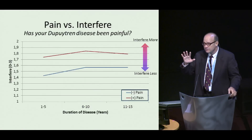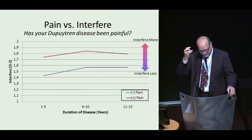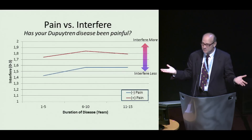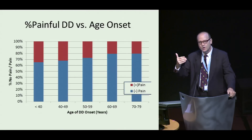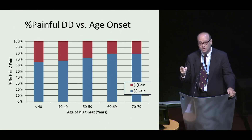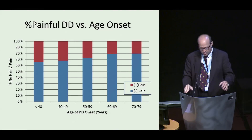I asked everybody whether their Dupuytren disease had been painful. Not surprisingly, people who complained of pain also complained their hand bothered them more. What was a little surprising was the number of people — these are all people coming in for treatment — who complained of pain: depending on their age, 20 to 35% complained of pain. Additionally, it correlated with early age of onset. Old people have more pain in their hand than young people, which makes this even more significant. That's something to follow in longitudinal studies and possibly as an index of disease aggressiveness.